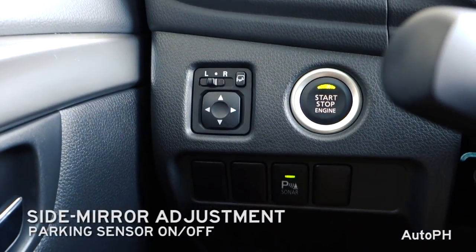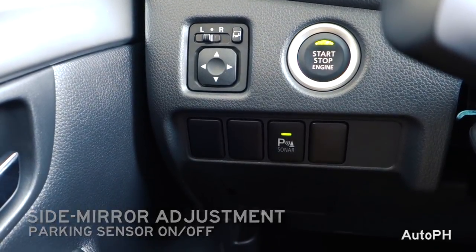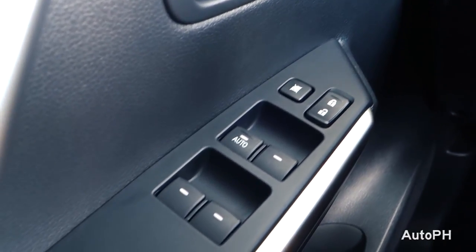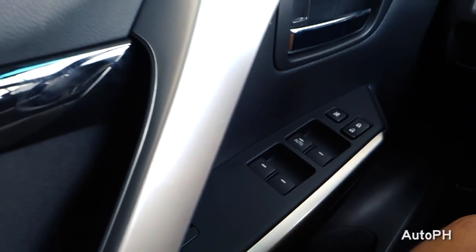To the left of the steering wheel is your push start button, side mirror adjustment controls, and parking sensor on/off button. Here you have the controls for your door and window locks, automatic driver-side window, and power windows.